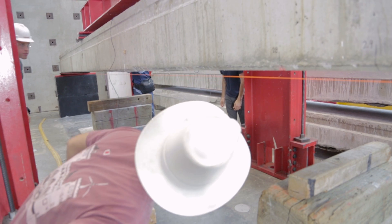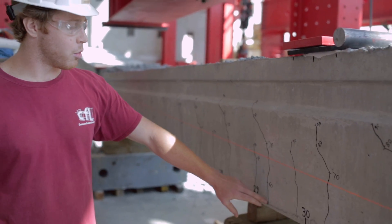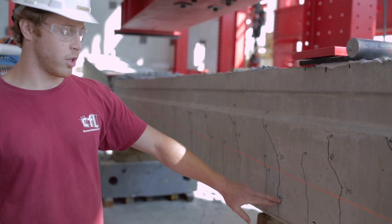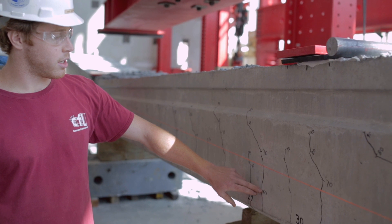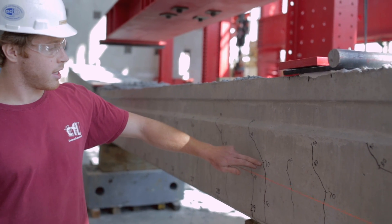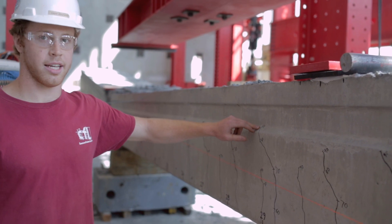This test program is testing these new carbon fiber reinforced beams to assess their capacity and see if they're a suitable replacement for the steel beams. After it gets to a certain load, we'll mark a crack and then write the load next to it. So at 60,000 pounds the crack went up to here; at 70,000 it went to here; at 80,000 pounds it goes up to here; and up here it goes up to 90,000 pounds.